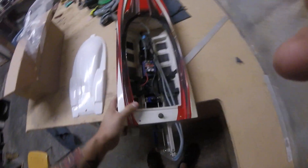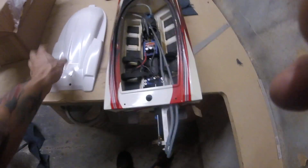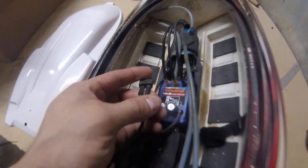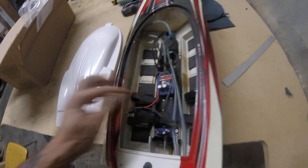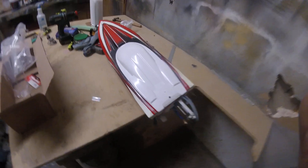Got the new motor, super new ESC. Had to do some modifications to the connectors because they get unsoldering themselves straight from the lead. Looks pretty good.